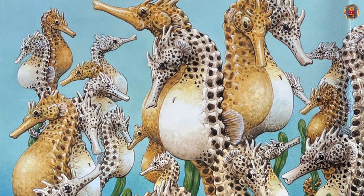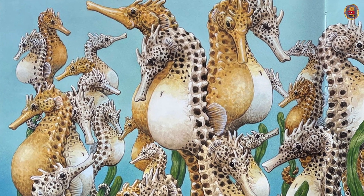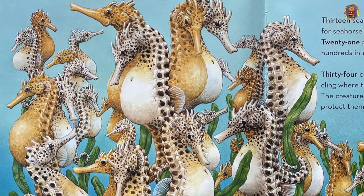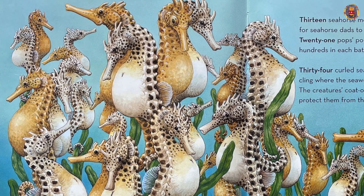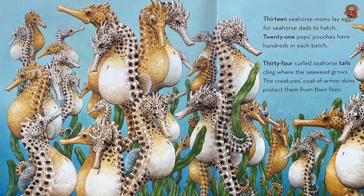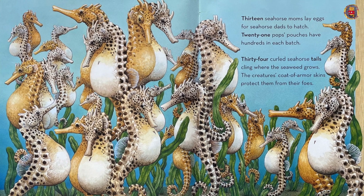Thirteen seahorse moms lay eggs for seahorse dads to hatch. Twenty-one pop's pouches have hundreds in each batch. Thirty-four curled seahorse tails claim where the seaweed grows. The creature's coat of armor skin protects them from their foes.